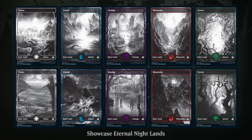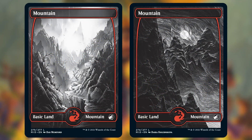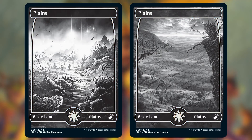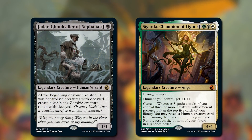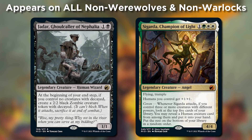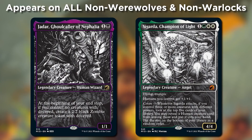Another treatment is Showcase Eternal Night. You've already seen this a little bit before when we showed you all of the basic lands. Inspired by black and white horror films, they're some of the coolest and most unique treatments on full art lands yet. But that's not all — for all legendary creatures in the set that don't have an Equinox treatment, so that's all legendary creatures besides werewolves and warlocks, each gets one of these with new artwork, like Sigarda here. Simply stunning. I absolutely love how well this lends itself to the world of Innistrad.